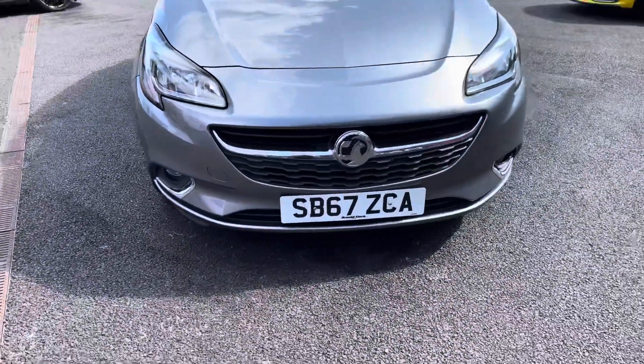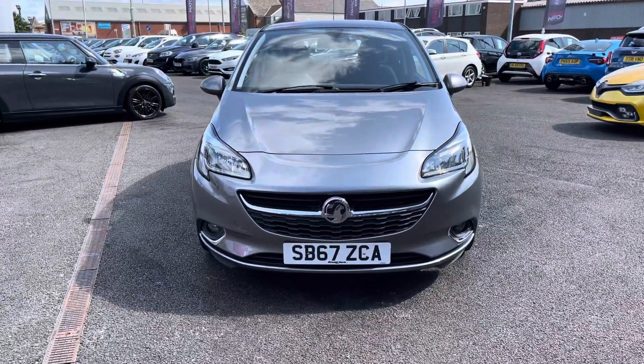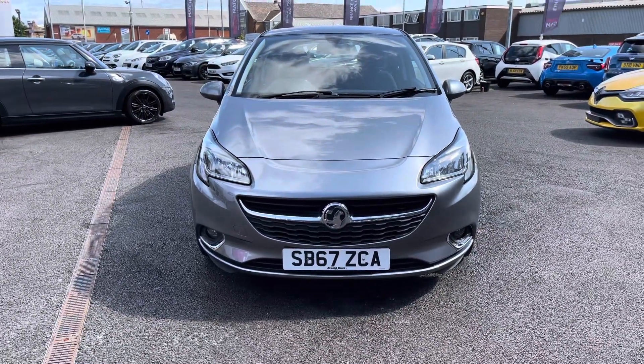Taking a look at the front, it has LED daytime running lights along with halogen headlights. It also has the lower front fog lights.